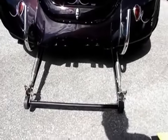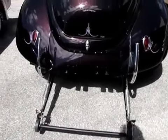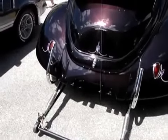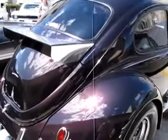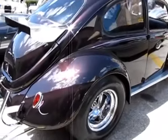Hi, Jason Phillips from AutoAppraise, AutoAppraise.com, down at Back to the Bricks, August 18th, 2012. What are you looking at? You're looking at one of the most radical VWs you're ever going to see in your life.